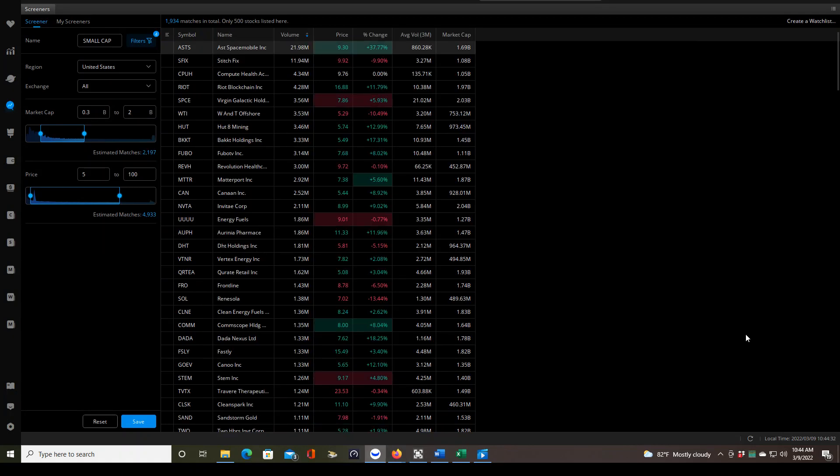Hello traders, today is day number 61 of small cap market open trading. We did take two trades today on ASTS. I'm going to show you those in just a moment. They did both fail and there's a reason why we didn't take a third trade — it was all within our plan. I'll explain that.